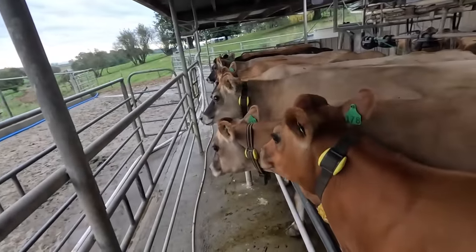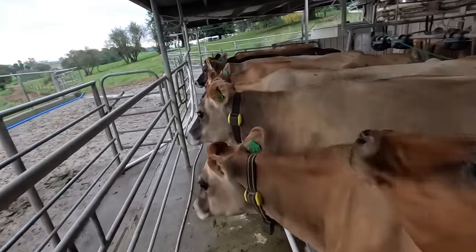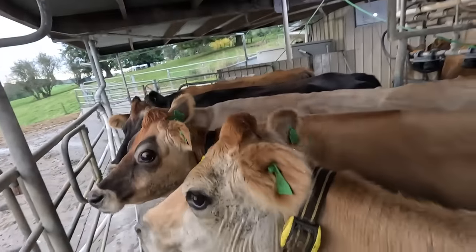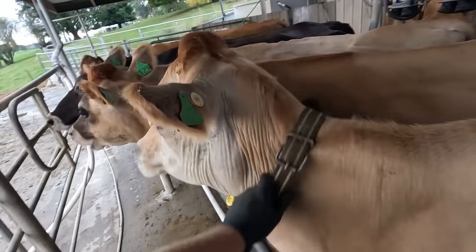I needed a couple more to top it up. I think I spray painted five. I think this one - number 67 - might be on the list. Yes, she is. Her collar can come off.